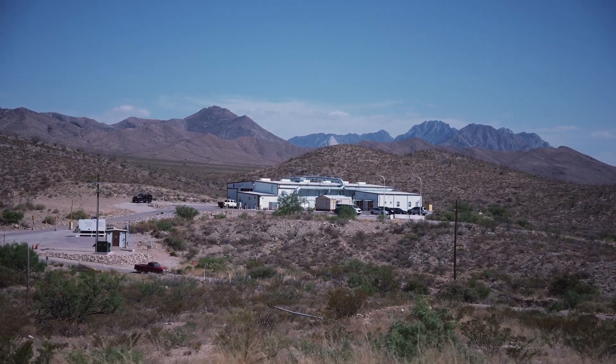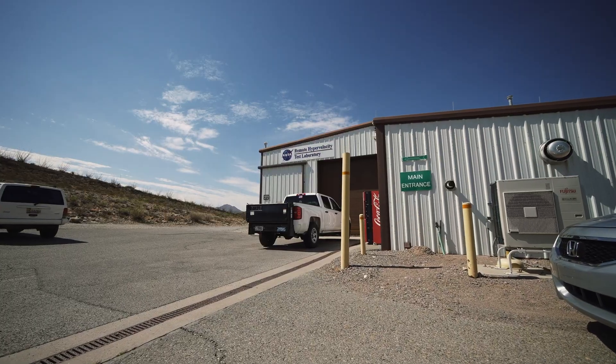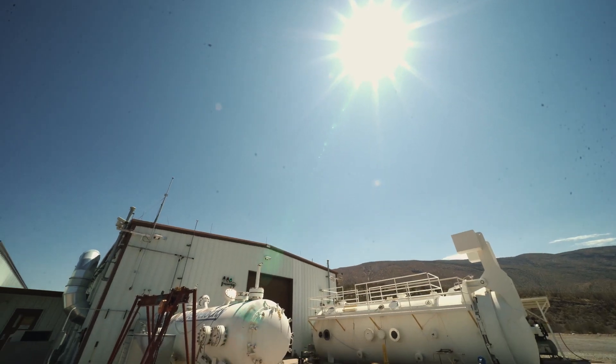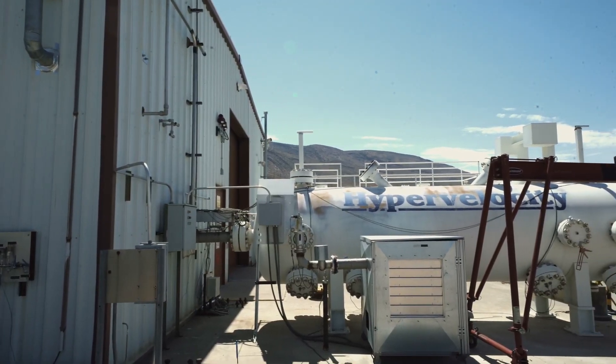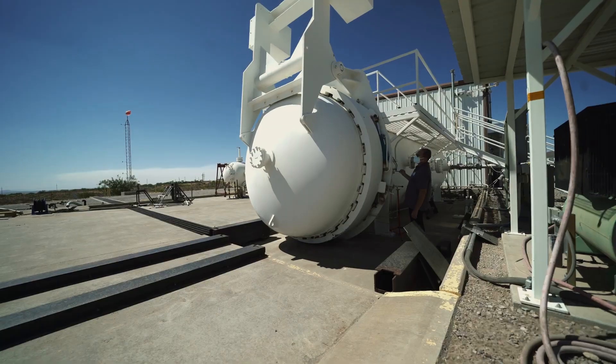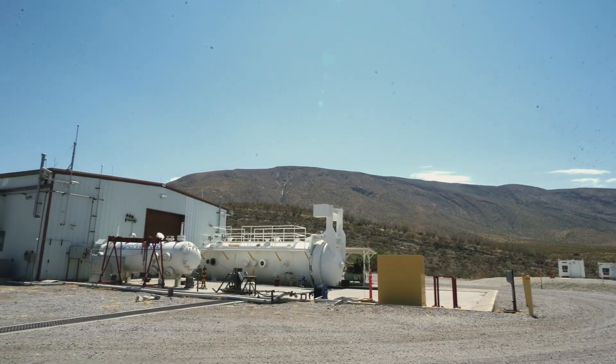NASA White Sands is a remote test facility that the agency uses for some of the more dangerous testing needed to support NASA missions. The biggest gun we have is about 225 feet, and the building itself is only about 200 feet long, so part of the gun does actually stick out of the building.